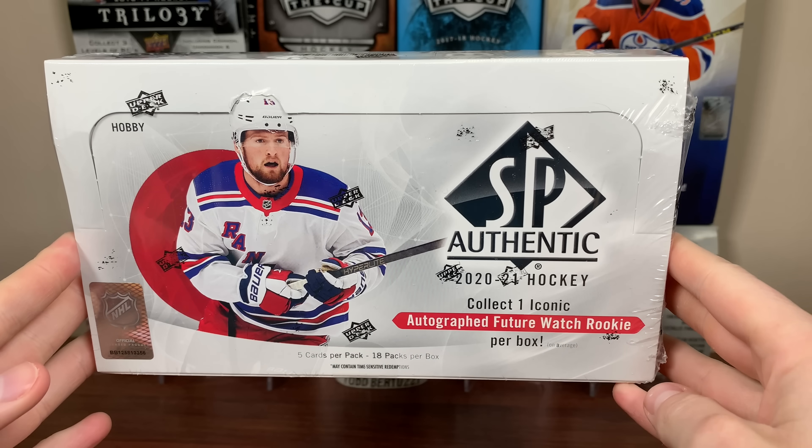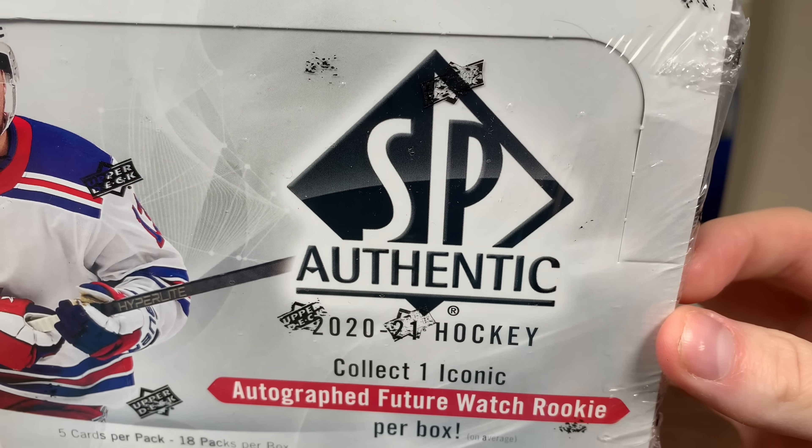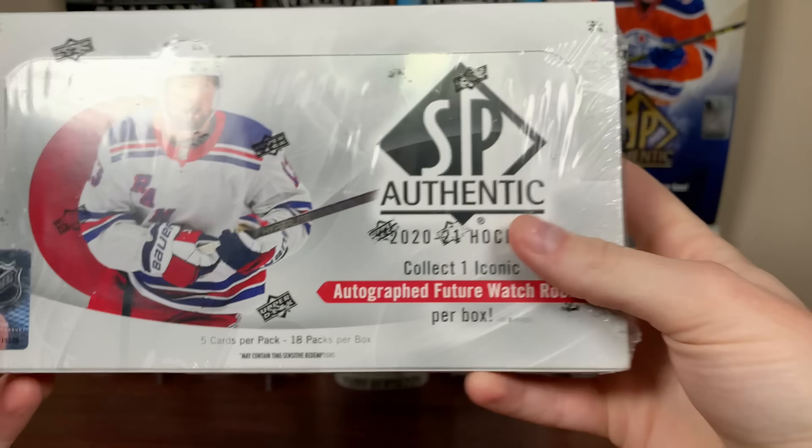Box 26. Hey guys, Zuri here, and today we got our 26th hobby box: 2021 SP Authentic Hockey. 5 cards a pack, 18 packs per box.